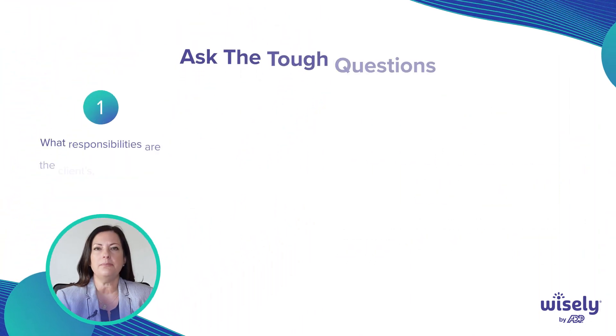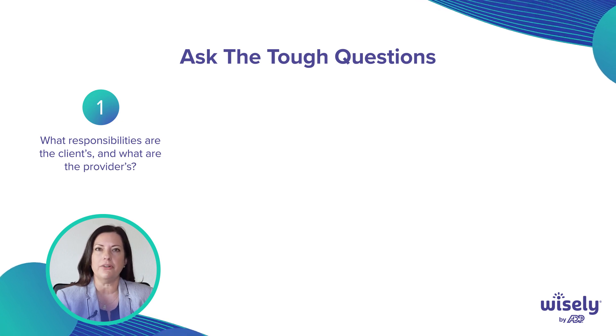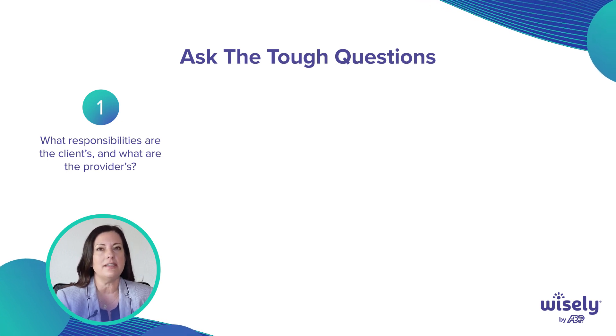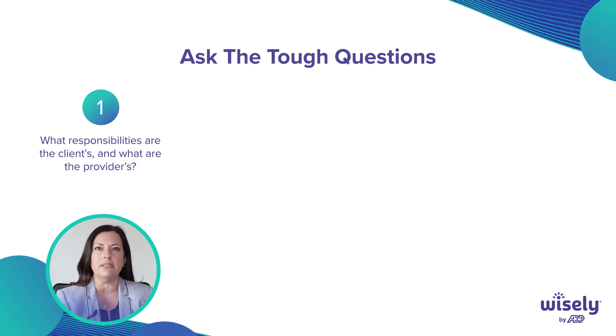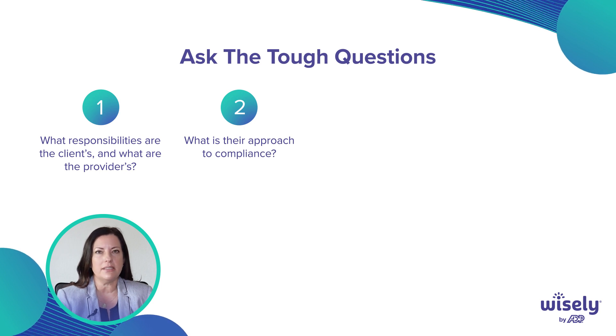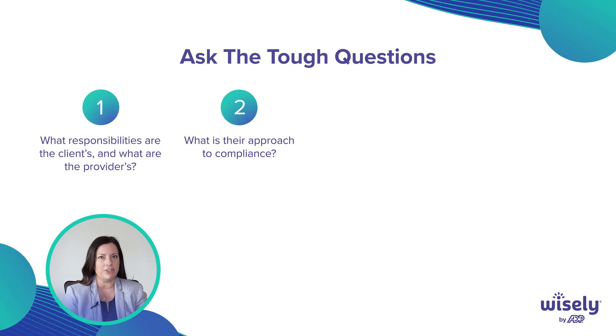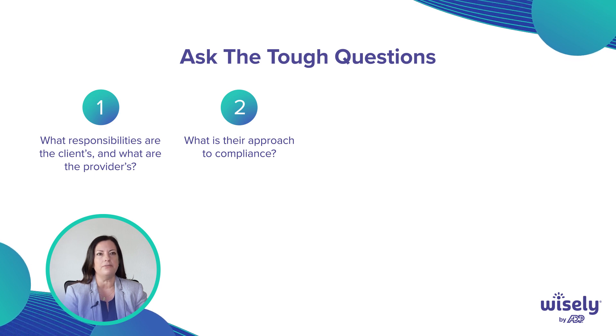What responsibilities are yours, and what responsibilities are that of your provider? Your provider cannot take on all of your responsibilities, nor should they. What is their approach to compliance? Do they lean into compliance or do they run away? If they can't answer your questions when asked, that's a red flag.